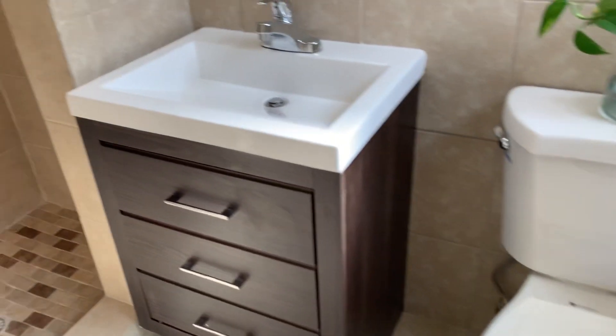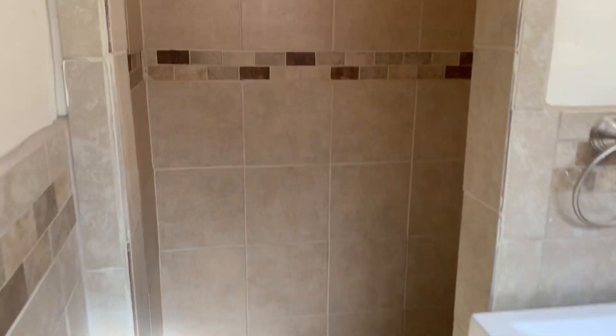They have redone this bathroom — very nice tile work and recessed lighting up here as well.